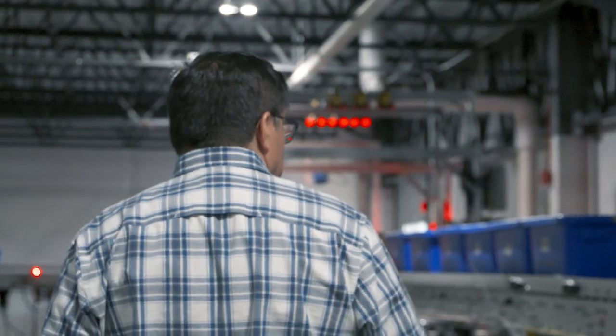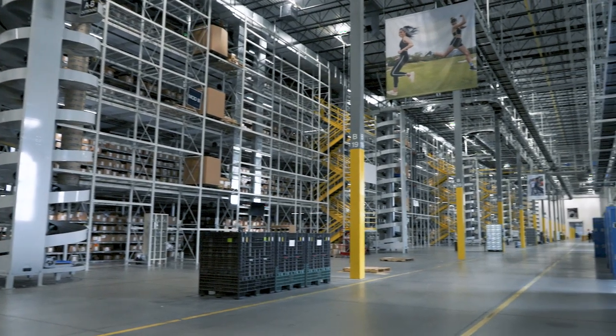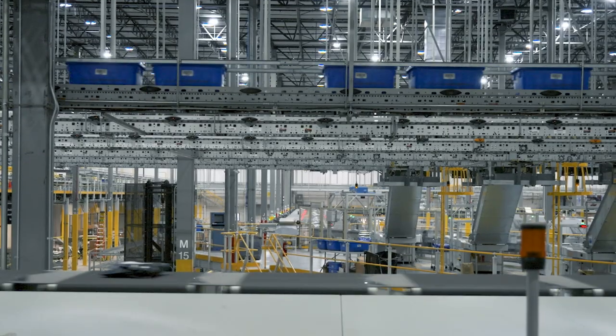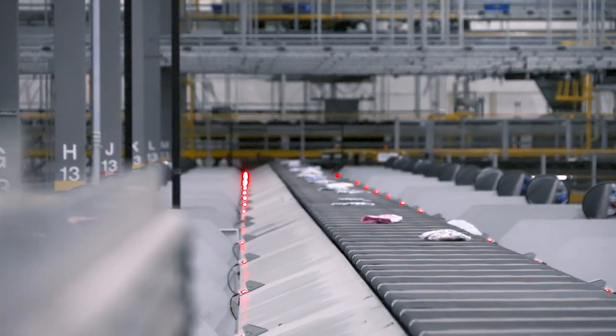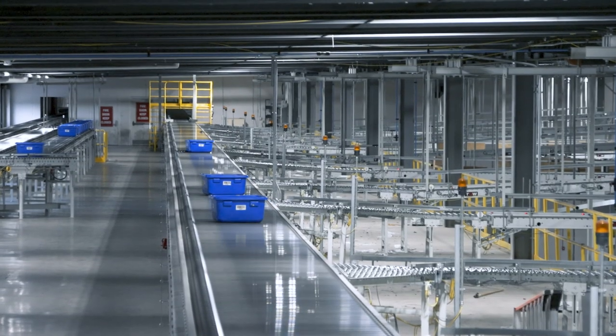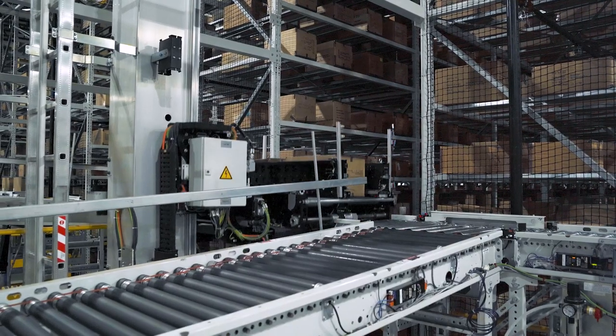I don't think the scale of what we do is understood by most people until you experience it in this facility. You're looking at a facility that's a million square feet, about 14 miles of conveyance. We moved last year out of Hazelton 96 million units.